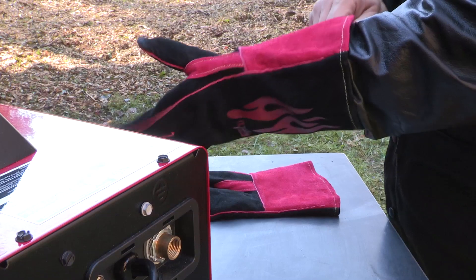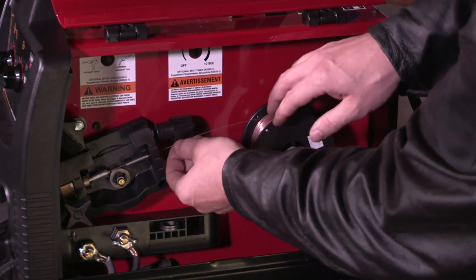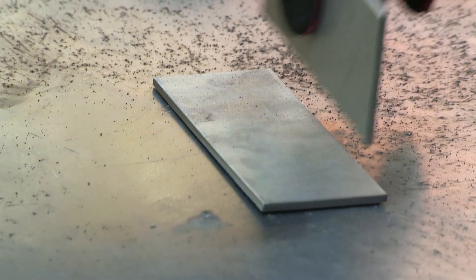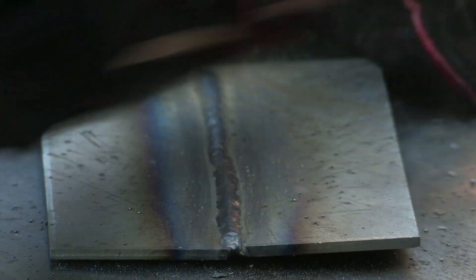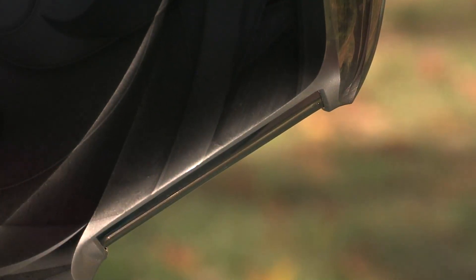To complete the welding merit badge there are several different types of skills you acquire. First you have to learn about the safety requirements in the world of welding; next you have to demonstrate first aid applications that would be used in the welding environment. Then you go through the specific skill sets, learning the different types of welding joints and specific applications. Finally, to understand how welding affects the greater world, you would learn about careers and other industries that use welding.